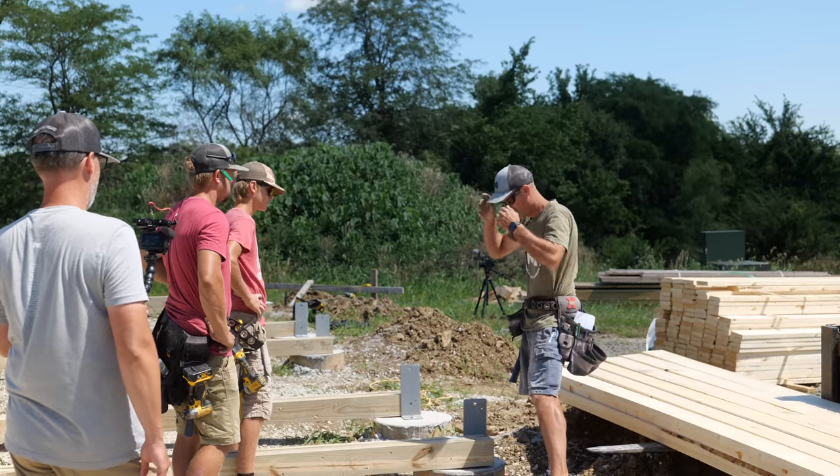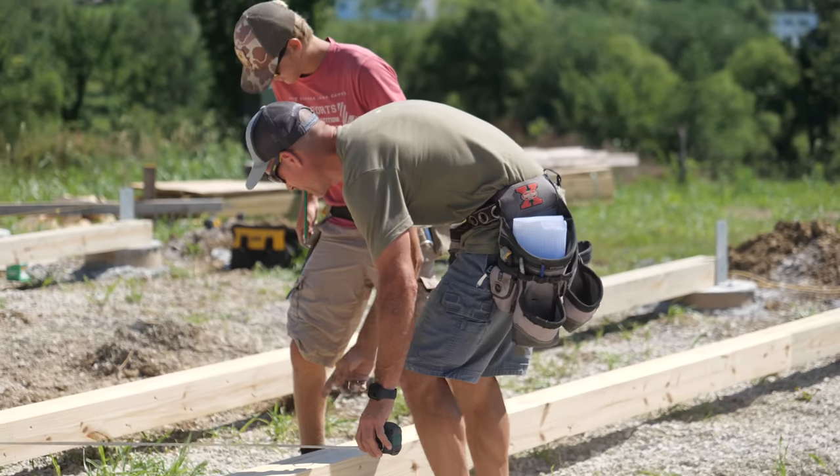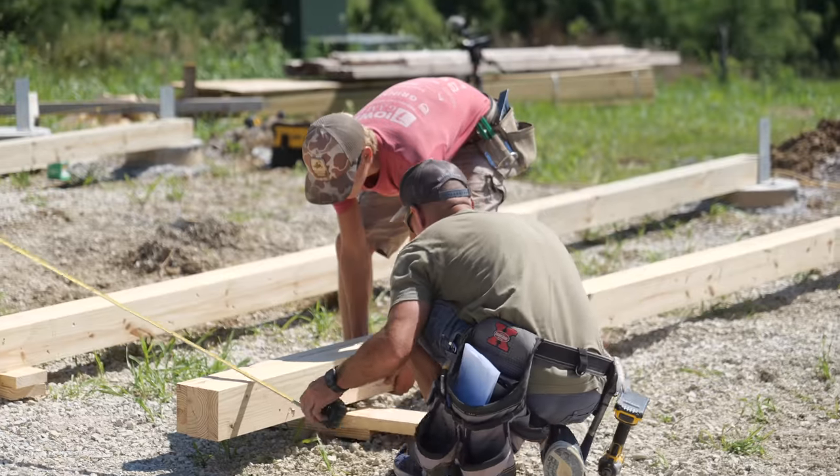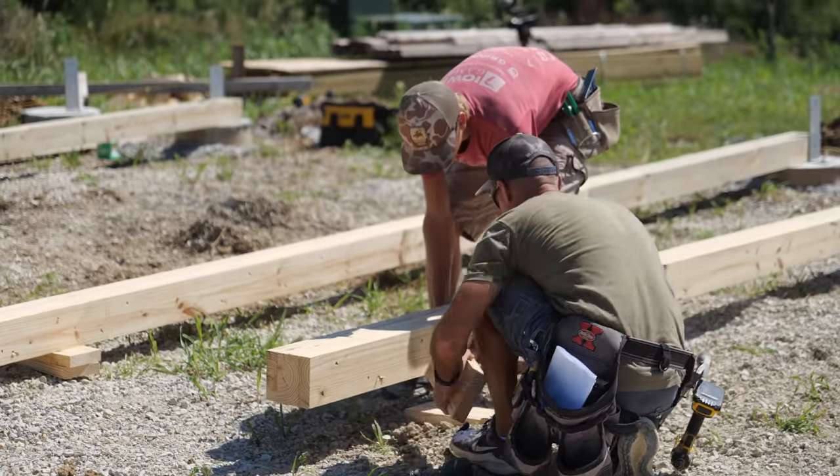Does that make sense? One of the things I've admired the most being out there and watching this whole process is seeing Paul teaching and going over things with his crew, making sure he takes the time to explain the process so everyone gains valuable knowledge.